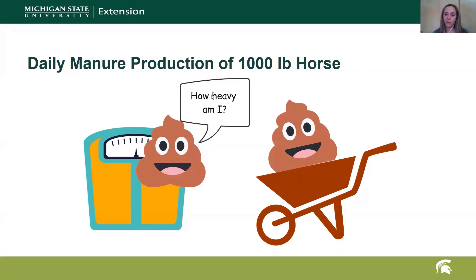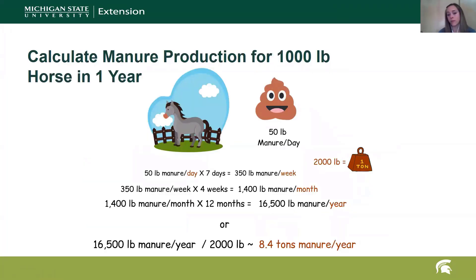A 1,000 pound horse will poop around 50 pounds per day of manure — and that does not include any stall bedding. That is just pure manure. In one week, one horse will produce 350 pounds of manure. In a month, that's about 1,400 pounds. In a year, that's about 16,500 pounds, or about 8.4 tons of manure per year for one horse. Most of us probably have more than one horse, so think about that in terms of how many horses you actually have.